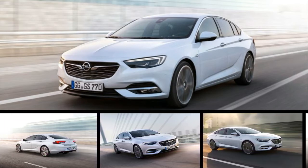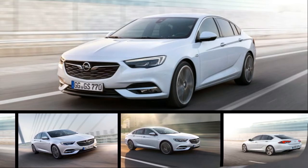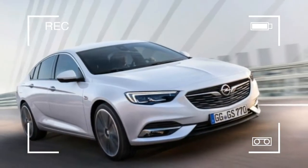Ladies and gentlemen, the 2018 Buick Regal. The car you see is actually the Opel Insignia Grand Sport, but General Motors will bring it to the United States as the next generation Regal virtually unchanged.